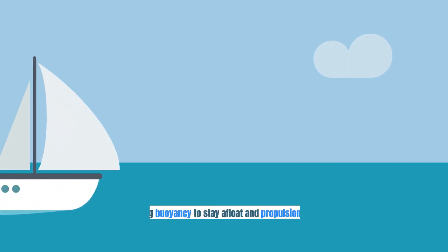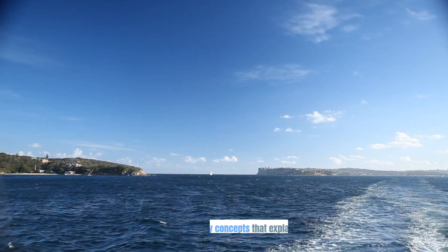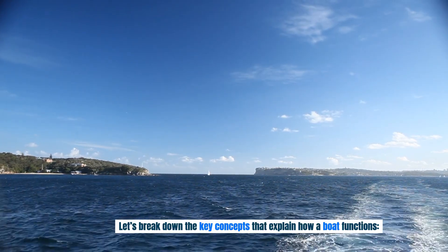A boat works by using buoyancy to stay afloat and propulsion to move through the water. Let's break down the key concepts that explain how a boat functions.